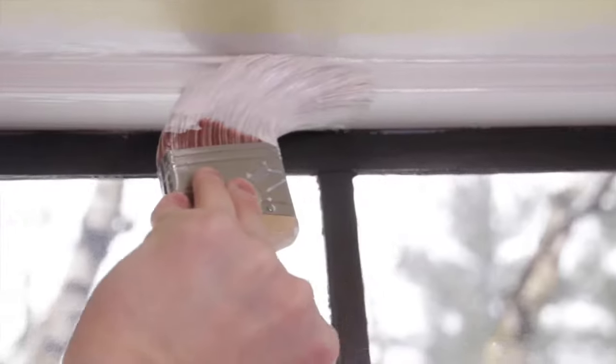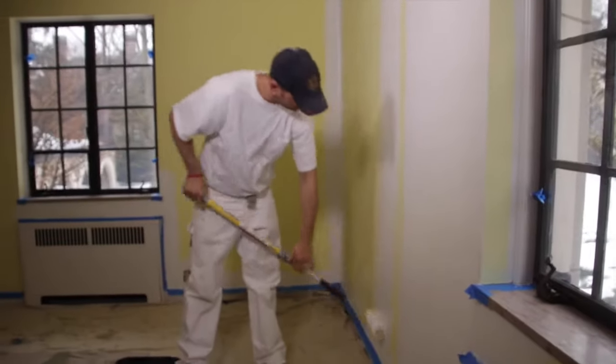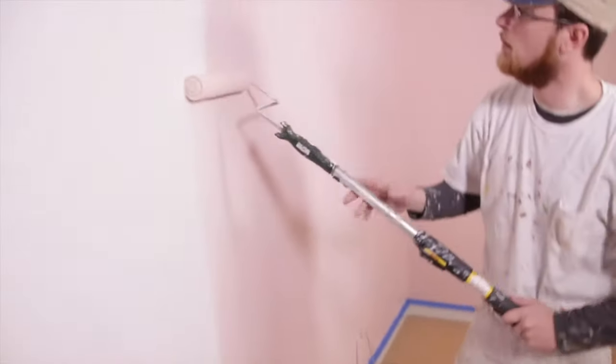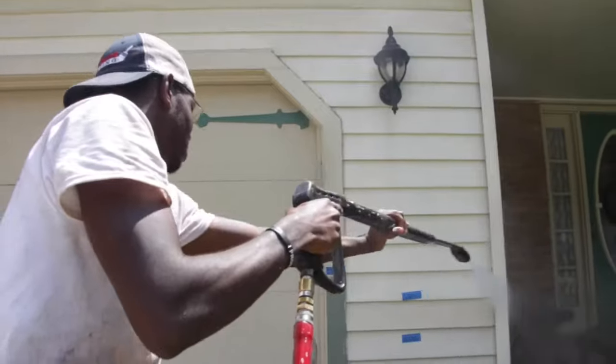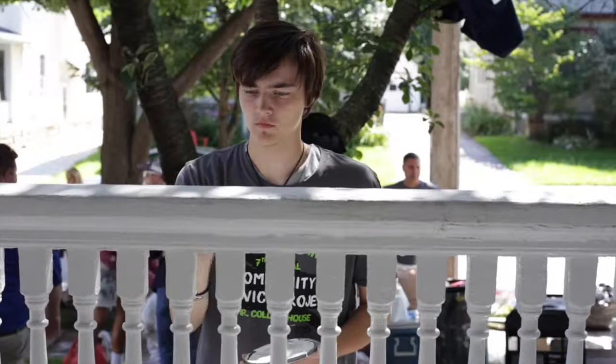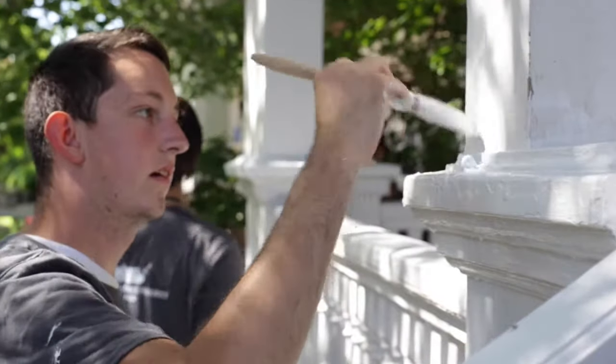So when you hire Newbert Painting, you're not just hiring a bunch of guys with a paintbrush to slap some paint on your house. You're hiring a team that's been trained up in a system that will ensure that your paint job lasts twice as long as the other guys.